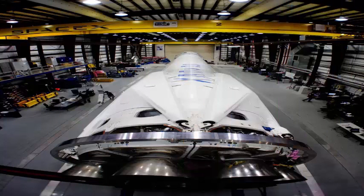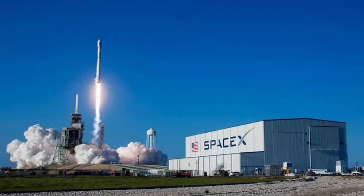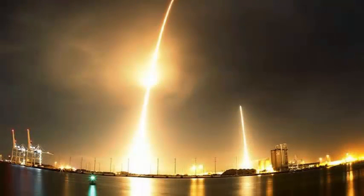Since arriving at the Florida launch base last month, the Inmarsat-5 F-4 communications satellite was filled with 5,372 pounds (2,437 kilograms) of hydrazine and nitrogen tetroxide propellants during a four-day procedure inside SpaceX's payload processing facilities in Cape Canaveral.